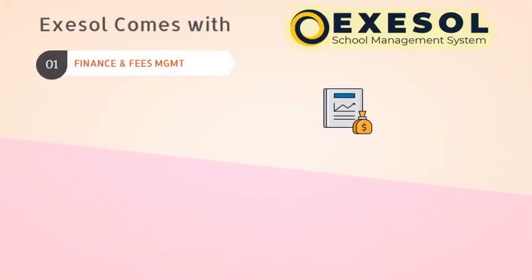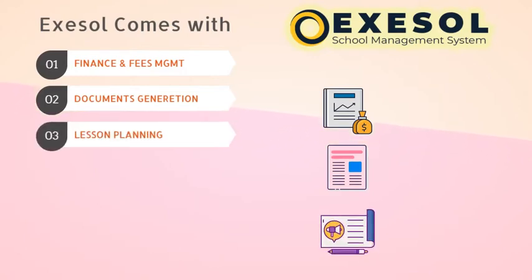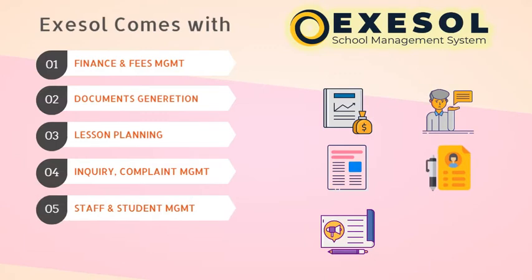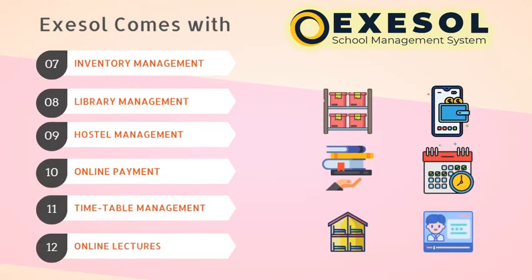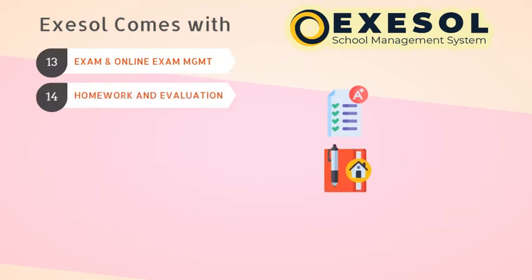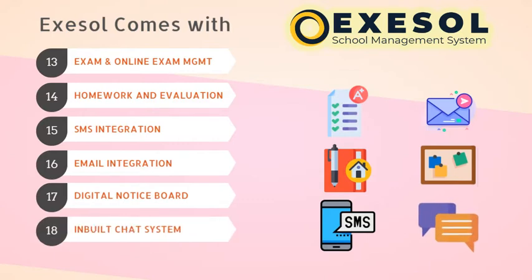AXL gives finance and fees management, documents generation, lesson planning, inquiry and complaint grievance management, staff and student management, charts and reports, inventory, library, hostel, online payment, timetable, online lectures, exam, online exam, homework and evaluation, SMS, email, notice, chat, and much more.